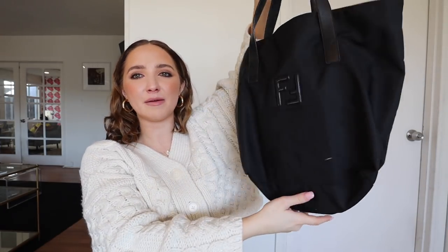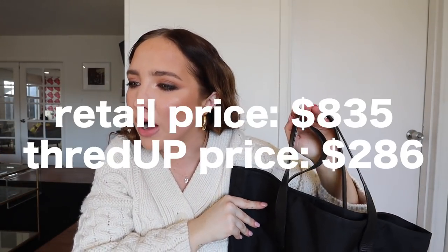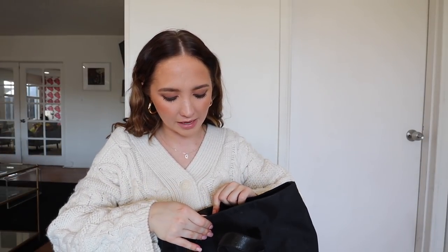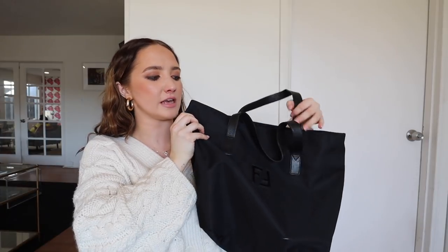The first thing I got is this really cute Fendi bag. I really wanted a tote bag, and I was back in Texas over winter break browsing on thredUP and I found this. This bag was originally $835 and I got it for $286. I'm not saying this is the cheapest thing in the world — thredUP honestly has so many things under $15 — but this is just what I wanted to pick up for myself because I know I'm going to get so much use out of it. I buy all of my designers secondhand at this point, and it's just a much better idea. You save so much money. So I figured it was worth the investment — originally $835, I got it for $286. That is a very, very good deal.